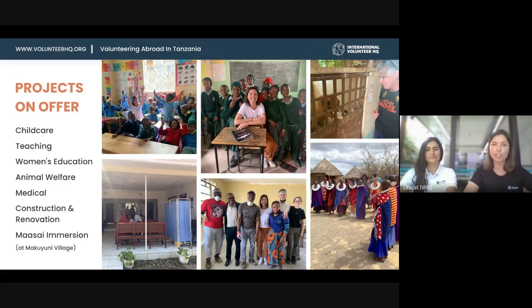We also have a medical project where all placements are based in hospitals or healthcare centers. Of course you need qualifications for that. Depending on your qualification, you have the opportunity to do quite a lot of hands-on work, and we also do outreaches where you can get even more opportunity. The volunteers there just love it.